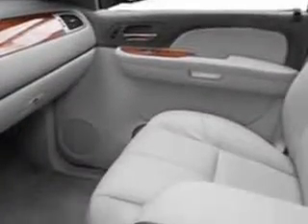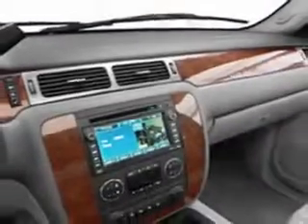Get where you need to go, enjoy the drive, and have peace of mind in this 07 Chevrolet Avalanche. See us at Chevrolet of Homewood today.